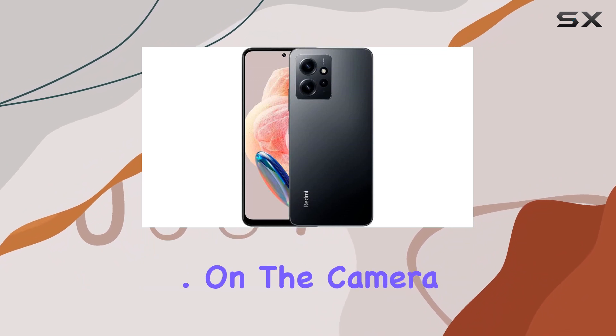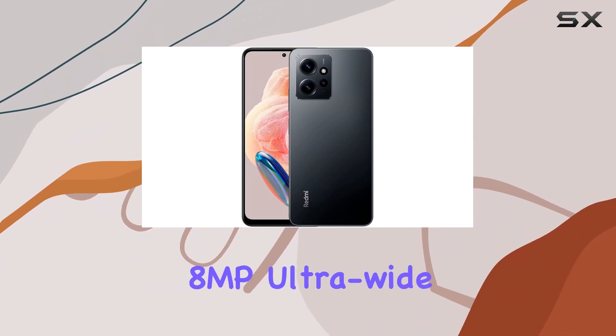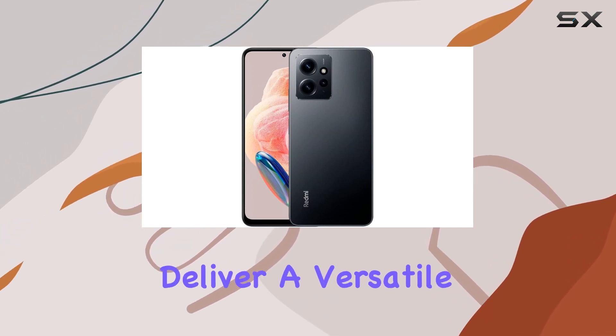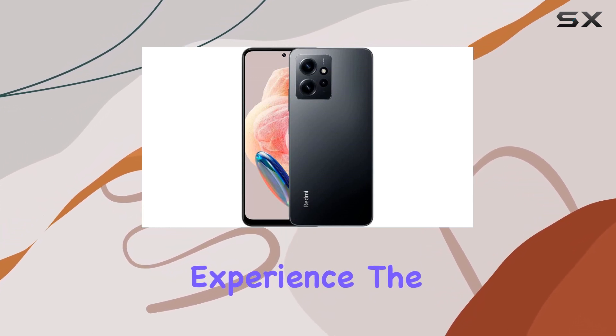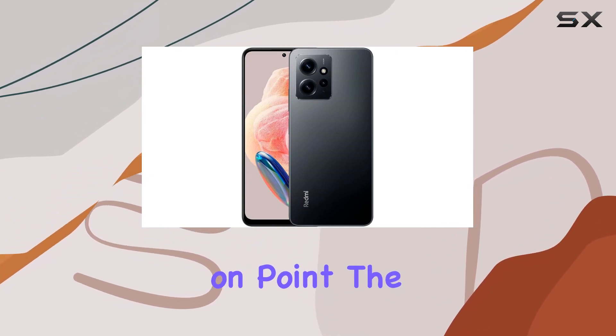On the camera front, the 50MP main camera, 8MP ultra-wide camera, and 2MP macro camera deliver a versatile photography experience. The 13MP front camera ensures your selfies are on point.